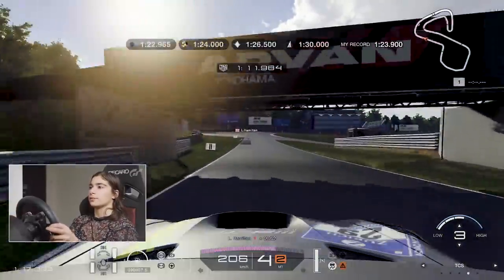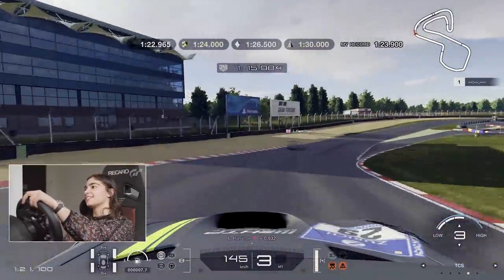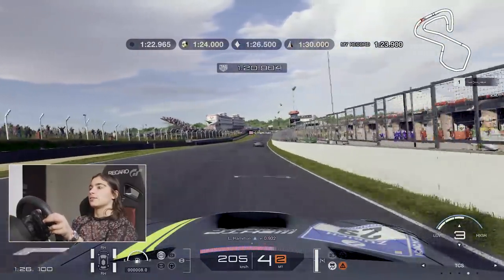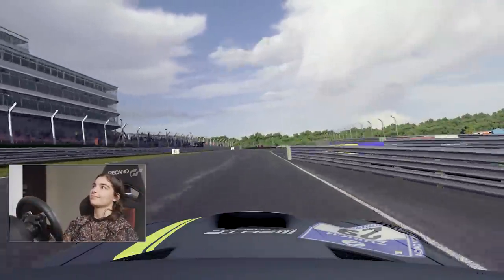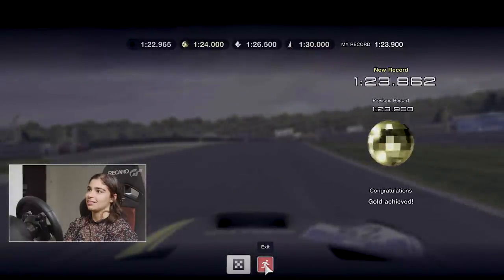Eight tenths off - still quite a lot. A lot of understeer through there. Exit's good there. Eight tenths. You'll get there. Keep pushing, you'll get there.